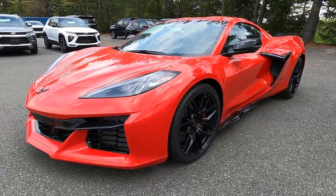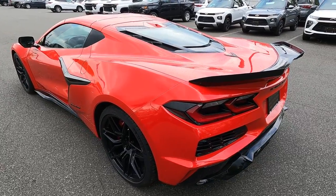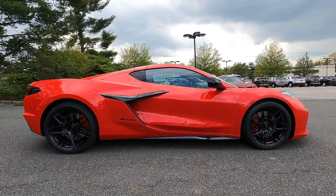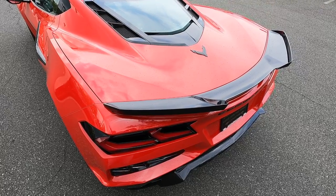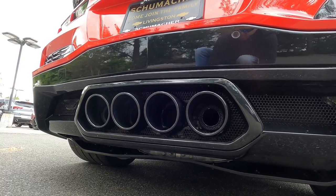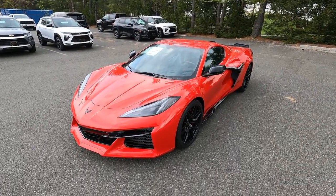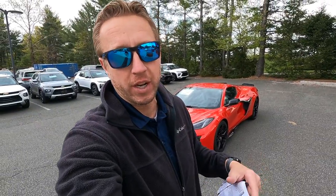Our first 2023 Chevrolet Corvette C8 Z06. This car got here a few days ago. It was sold before it arrived. The customer's coming tonight to pick it up, so I have about 10 minutes that I can take just to kind of go over the spec with you. I have the window sticker here. Then the person who sold it, Dave Freeman, is going to go bring it for gas. We'll fill it up, get it over to detail, and then the customer will pick it up today.